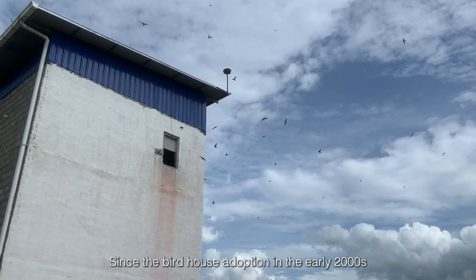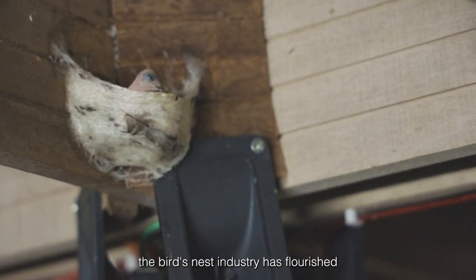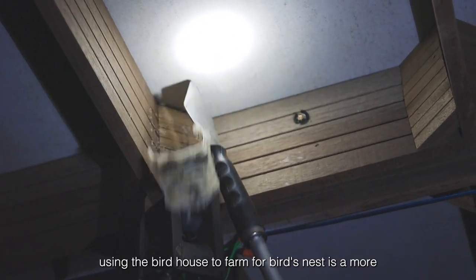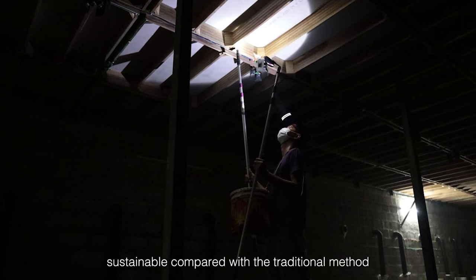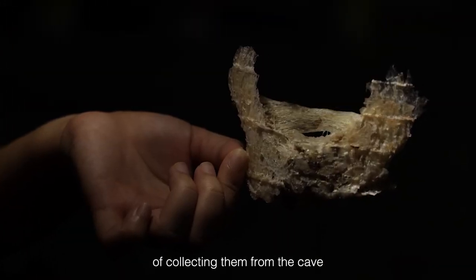Since the birdhouse adoption in the early 2000s, the bird's nest industry has flourished. Using a birdhouse to farm for bird nests is more sustainable compared with the traditional method of collecting them from the cave.